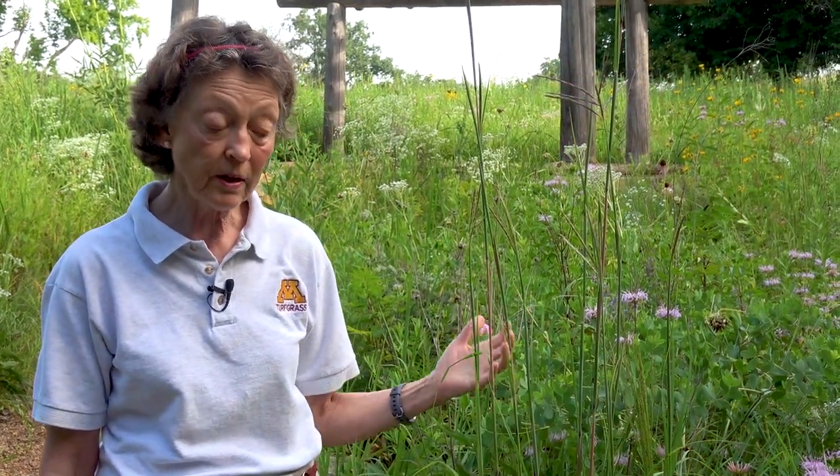Big Bluestem with its size can grow in wetter sites where it's even taller. In drier locations it's not as tall, but it can have this huge mass — sometimes forming bunch grasses, sometimes forming a sod. It's the main grass that was used to make sod houses that we hear about and read about in the prairie.